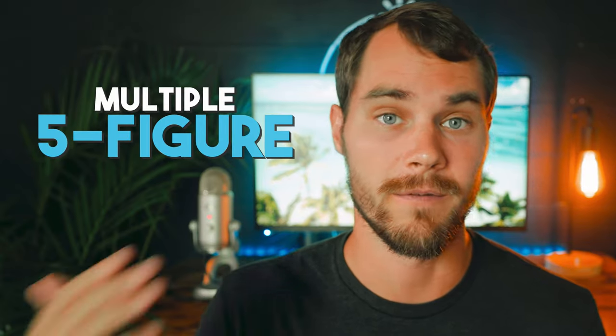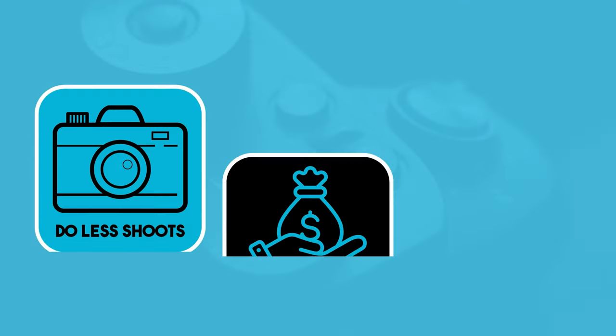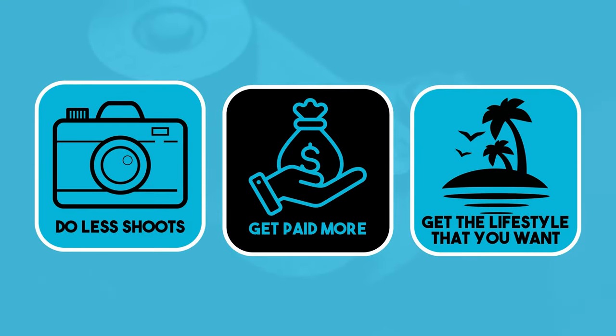This concept of licensing alone has allowed me to go from charging about $2,000 for a shoot all the way up to multiple five figures for the exact same amount of work. If you implement it correctly in your business, I guarantee you will be able to do less shoots, get paid way more per shoot, and ultimately craft a lifestyle that you don't need a break from.